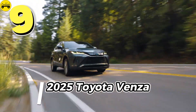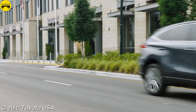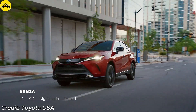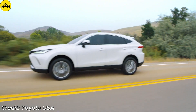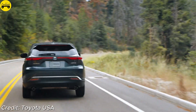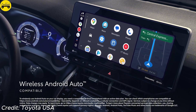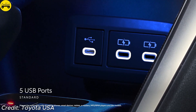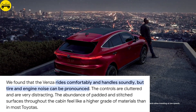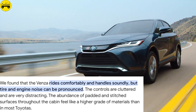Number 9: Toyota Venza. Based on the RAV4 platform, the Toyota Venza merges style with efficiency. Its 2.5-liter engine, along with dual electric motors, produces 219 horsepower and achieves 39 miles per gallon combined. The Venza starts around $34,620 and offers a sleek design that complements its premium interior. Standard AWD makes it a top choice for drivers who prioritize efficiency and aesthetics in equal measure. The Venza rides comfortably and handles soundly, with an abundance of padded and stitched surfaces throughout the cabin that feel like a higher grade of materials than in most Toyotas.